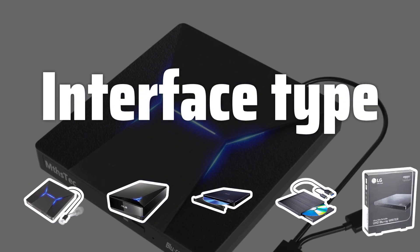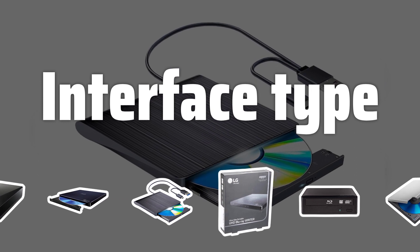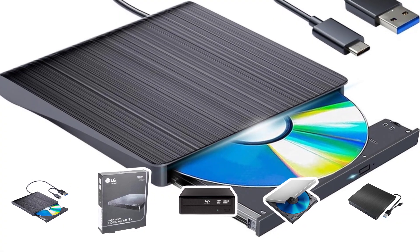Interface type. Consider the interface type of the external drive, such as SATA or USB ports. A 3.0 USB port offers faster reading ability compared to 2.0 USB ports, so choose accordingly based on your needs.